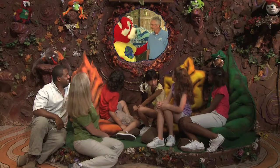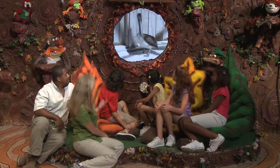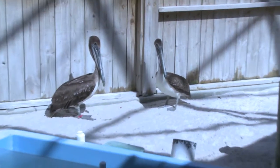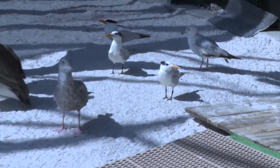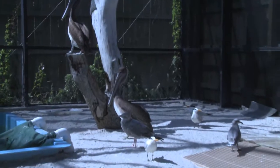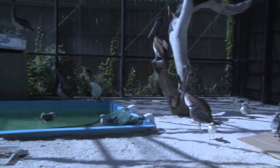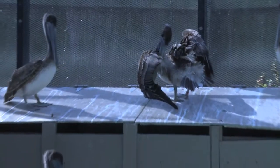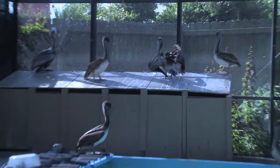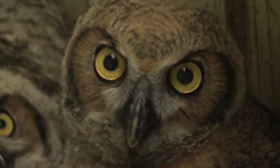Michael, how do you know when the animal is ready to be released? Well, with each different animal that comes in, we're always looking at them. We're taking a look to see how has the wound healed? How has the illness progressed? Are they eating properly? Are they able to fly well? We take a look at all of those different factors. And when they're eating properly, when they're able to fly well, and when we are sure that they're going to be able to make it in the wild, then we release them.